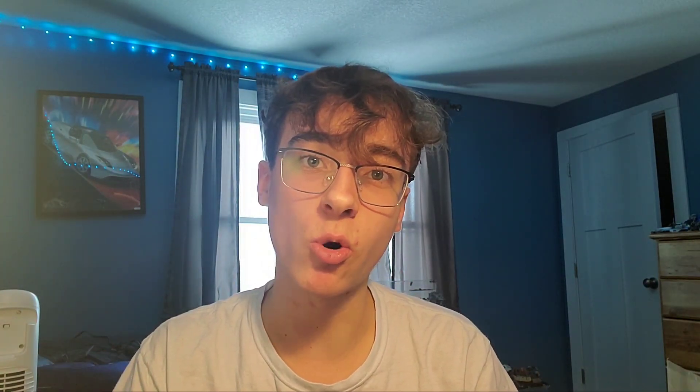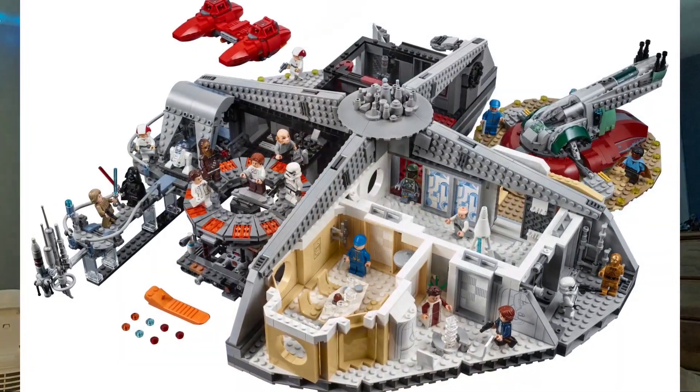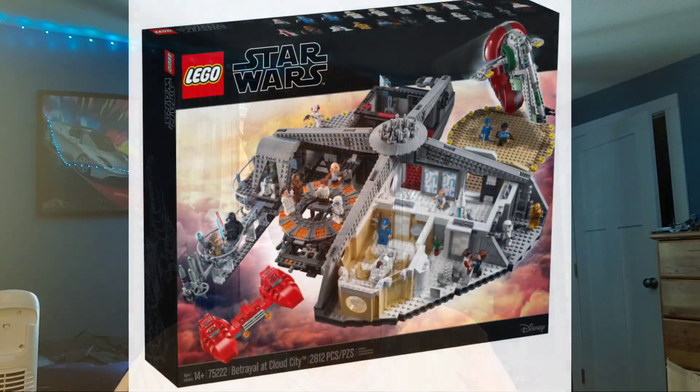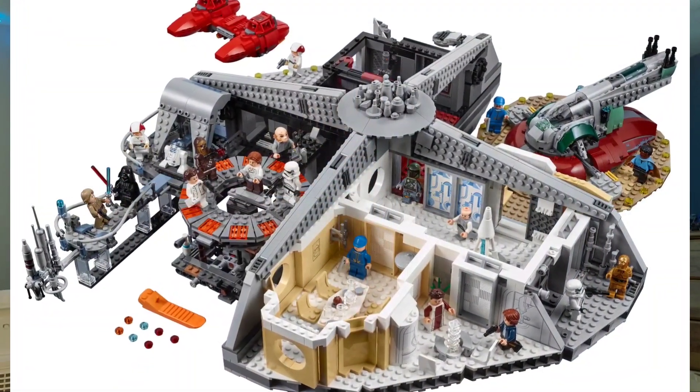If I could choose one Star Wars set to have for free off shelves, and that was the only set in my collection, I think I would go with the 2018 Cloud City — the Master Builder Series set. It is just so awesome. It has perfect minifigure selection, perfect build, and an awesome scaled-down Slave I. It's absolutely amazing. The only thing they could have added is an Imperial shuttle, but that would maybe be a few too many parts. Honestly, that set is one of my most favorite Star Wars sets of all time that I've never had in my hands. That would probably be my pick.